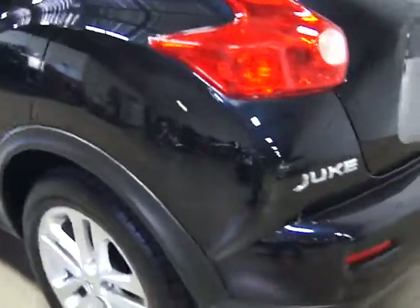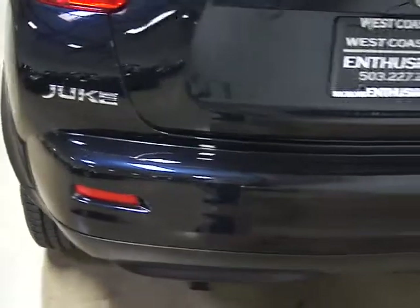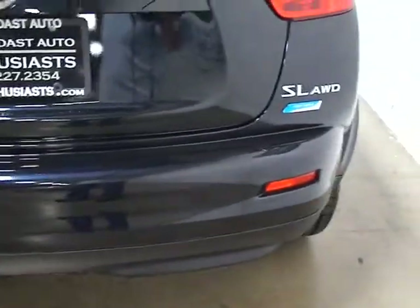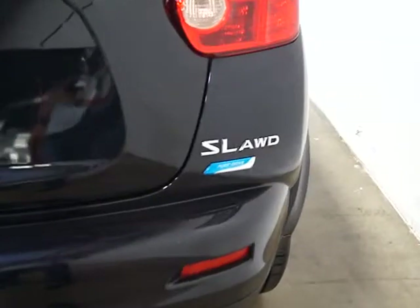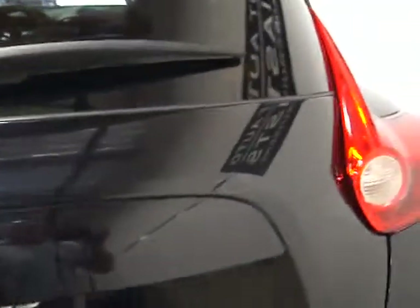Tires are in good shape. Not all Jukes are all-wheel drive — this is an all-wheel drive. Some of these are front-wheel drive, in case you're looking at these and are in the market. It's also got a backup camera located right above the license plate.